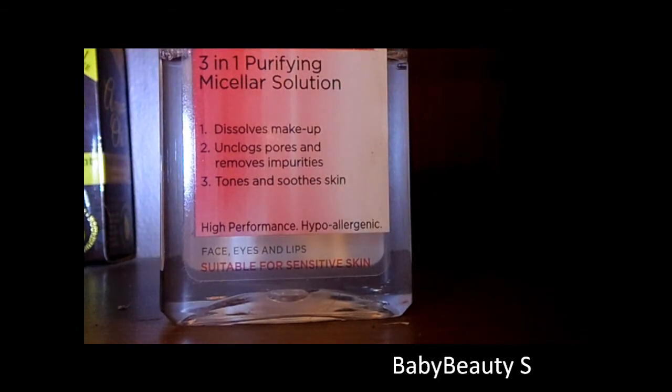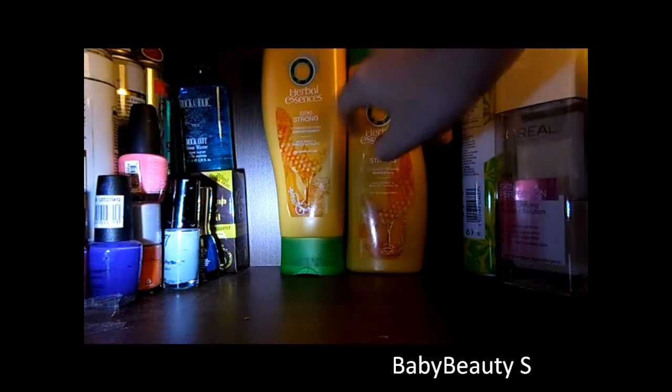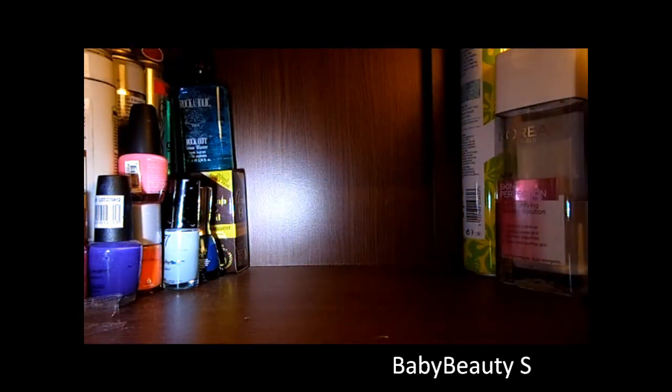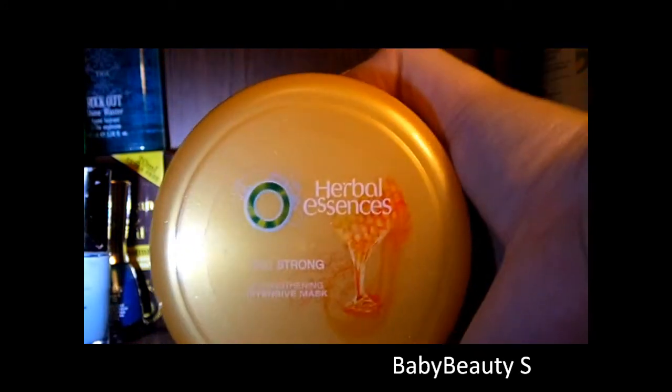Moving on to hair care. My favourite shampoo this month is the Herb Lessons Be Strong — a strengthening shampoo with honey and apricot for damaged hair. I have the matching conditioner as well. They're widely available and so cheap. I then have my Lush shampoo — I think this is called New, it's a cinnamon one that's supposed to just clean your hair really well and I do like it. And then an Intensive Mask from the same range as the Herb Lessons — the Be Strong Strengthen Intensive Mask. It's quite thick. I put it on once a week, leave it on for a few minutes and rinse it off. My hair is so smooth afterwards.